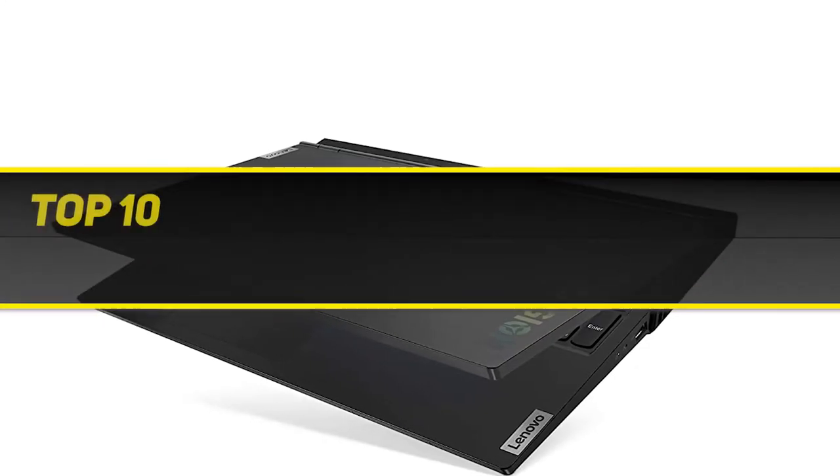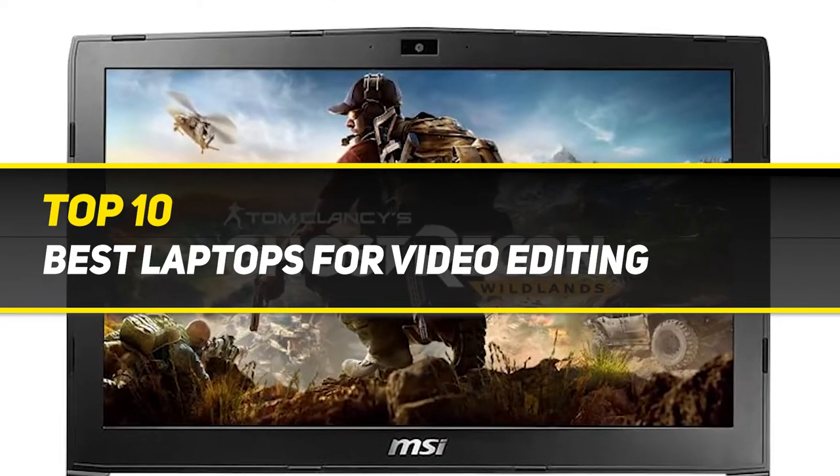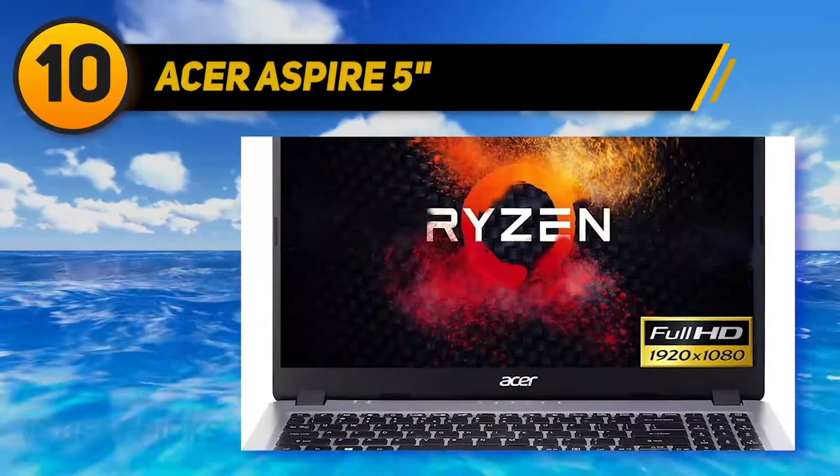10 Best Picks presents the Top 10 Best Laptops for Video Editing. Starting at number 10: the Acer Aspire 5.